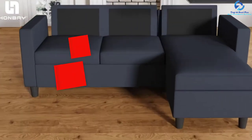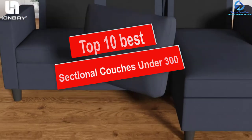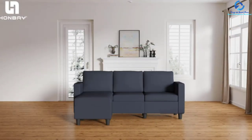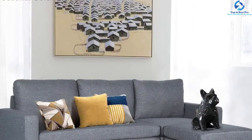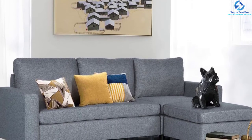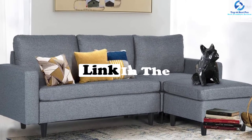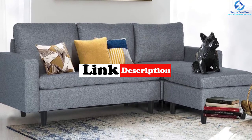In this video we're going to be checking out the top 10 best sectional couches under $300. This list is based on personal opinion and hours of research, listed based on quality, durability, price, and more. Options are included for every type of consumer, from entry-level to the best product money can buy. For more information and updated pricing, check the links in the description below.